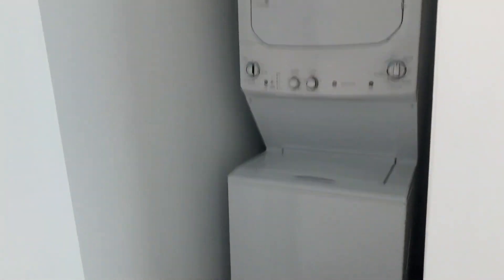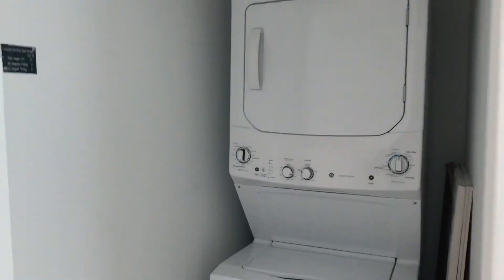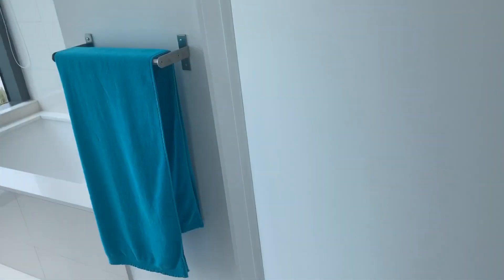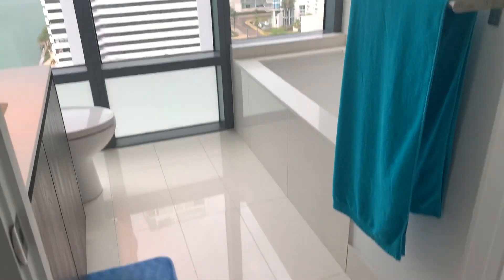Here is the closet with the washer and dryer. And here is the last bathroom.